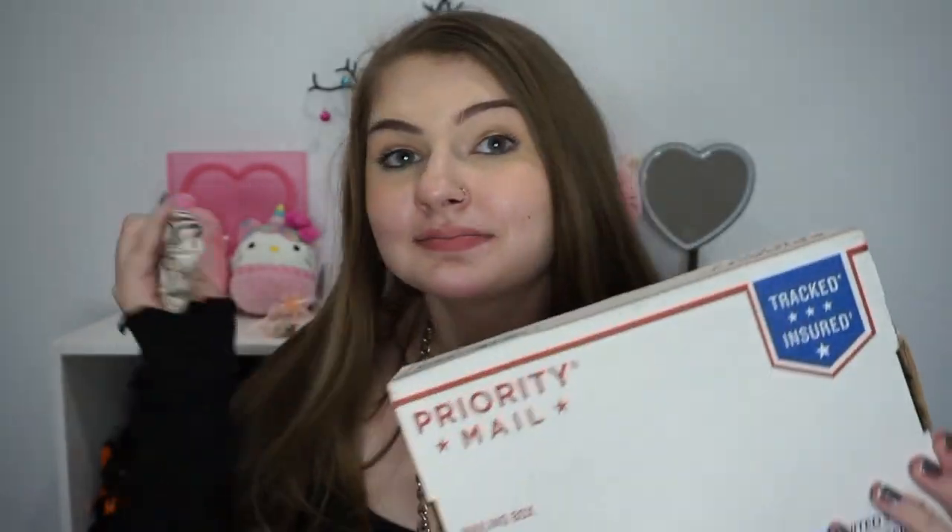I'll also have their Depop linked down below too, because that's where they post any ears that didn't sell from their Instagram releases. I highly recommend. Now I have the box that I got today and I haven't opened yet.